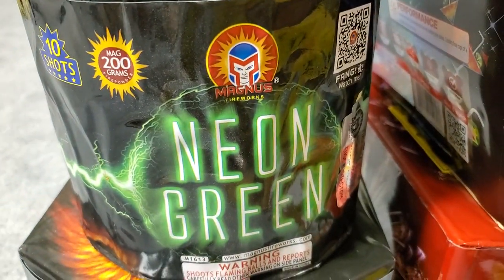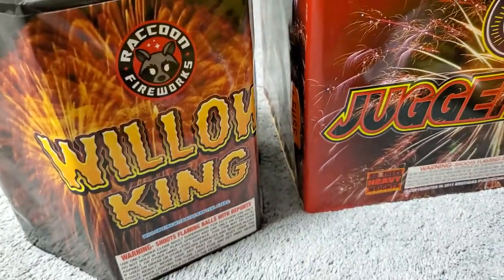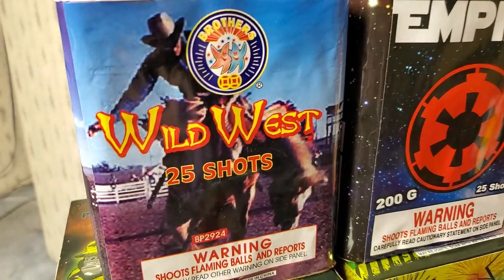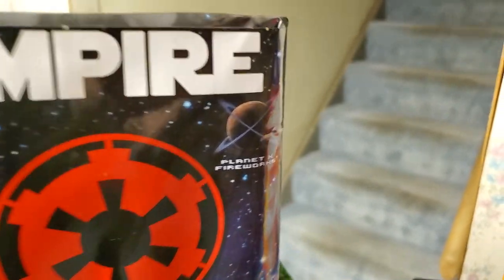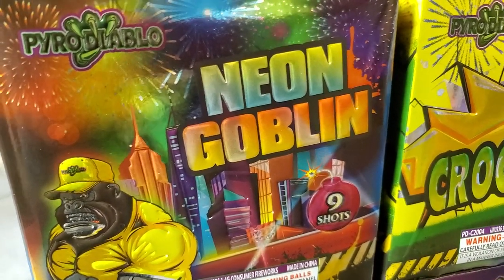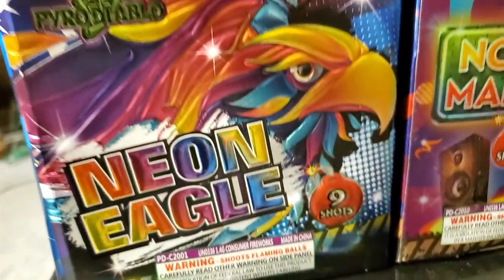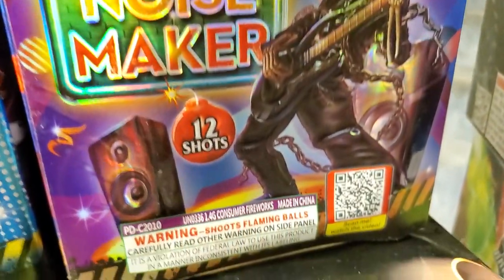Down here we got Neon Green, somewhere between 200 and 350 grams by Magnus Fireworks, a 10 shot cake. Down here we got Willow King by Raccoon Fireworks, a 500 gram 7 shot cake. Up here we got Wild West Classic by Brothers, a 25 shot cake. Over here we got Empire, a 25 shot cake by Planet X Fireworks. Down here we got Neon Goblin, a 9 shot cake by Pyro Diablo, along with Crock Bite also by Pyro Diablo — also 9 shots — and Neon Eagle, 9 shots by Pyro Diablo, and Noisemaker, a 12 shot cake by Pyro Diablo.